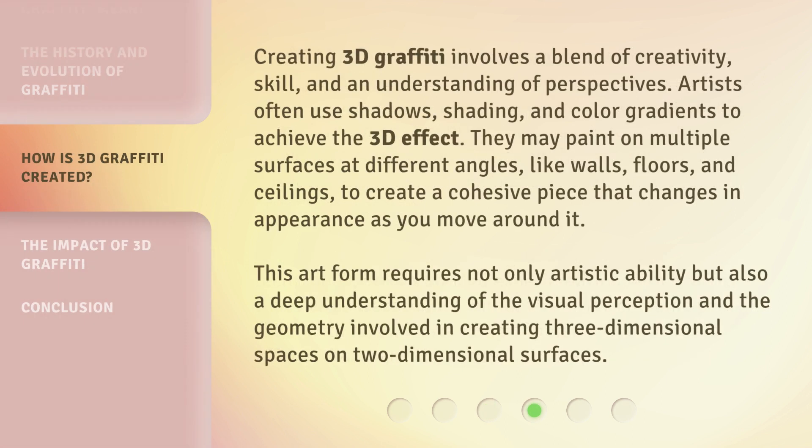Creating 3D graffiti involves a blend of creativity, skill, and an understanding of perspectives. Artists often use shadows, shading, and color gradients to achieve the 3D effect. They may paint on multiple surfaces at different angles — like walls, floors, and ceilings — to create a cohesive piece that changes in appearance as you move around it. This art form requires not only artistic ability but also a deep understanding of visual perception and the geometry involved in creating three-dimensional spaces on two-dimensional surfaces.